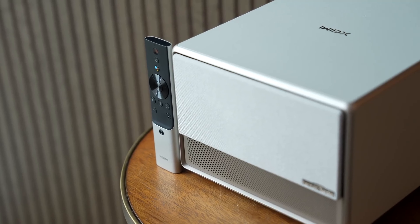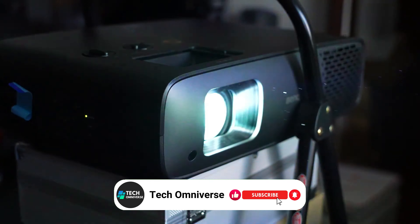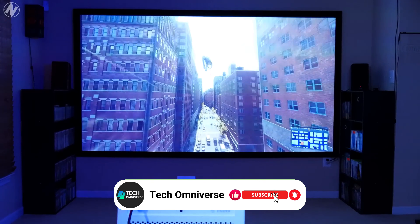And that concludes our list of the best projectors. We hope this guide helps you find the perfect projector for your needs. Thanks for watching, and until next time, take care.